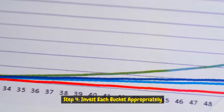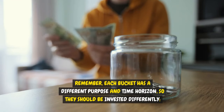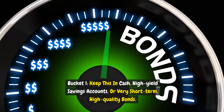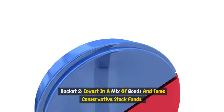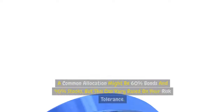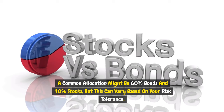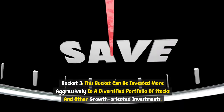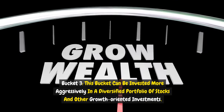Step four: invest each bucket appropriately. Each bucket has a different purpose and time horizon, so they should be invested differently. Bucket one: keep this in cash, high-yield savings accounts, or very short-term, high-quality bonds. Bucket two: invest in a mix of bonds and some conservative stock funds — a common allocation might be 60% bonds and 40% stocks, but this can vary based on your risk tolerance. Bucket three: invest more aggressively in a diversified portfolio of stocks and other growth-oriented investments.